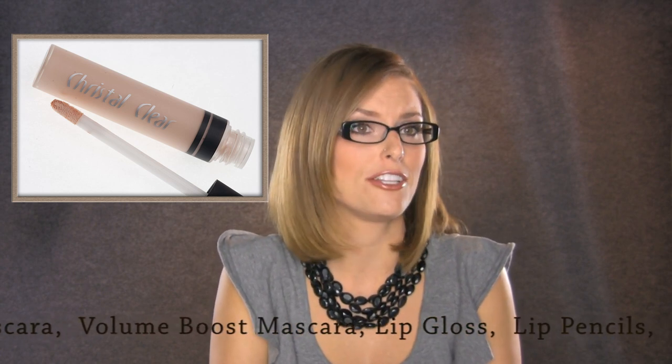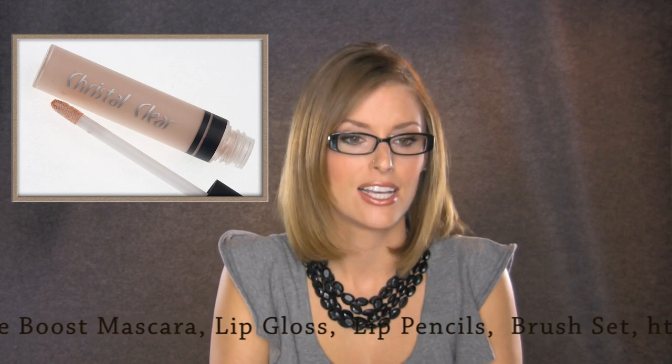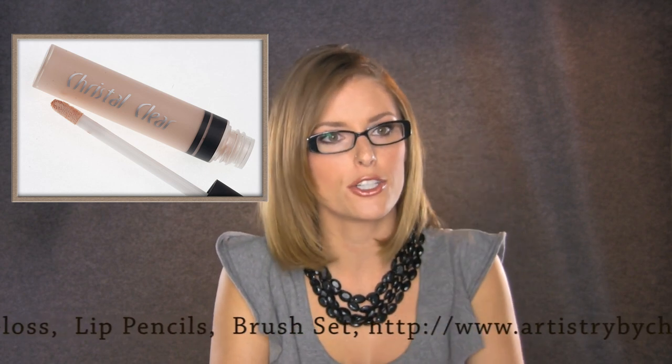It will even cover a tattoo or birthmark. A lot of times for photo shoots the photographer can Photoshop it out, but if it's a minor small tattoo I can even cover that with the camouflage cream.